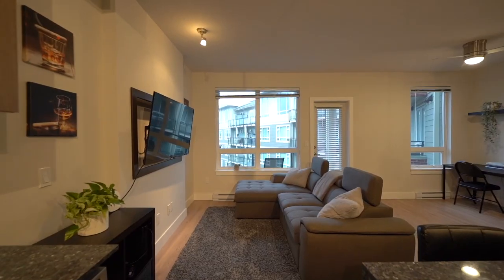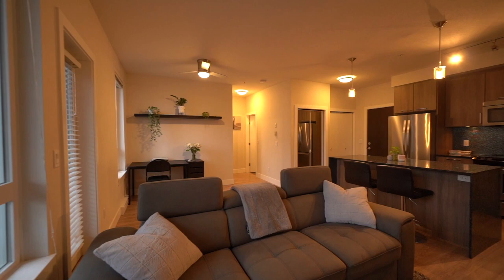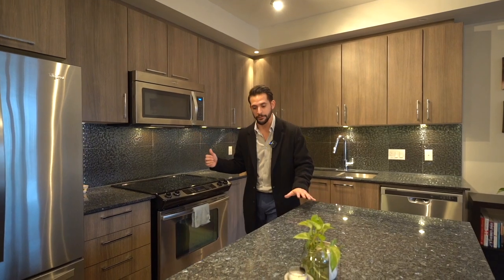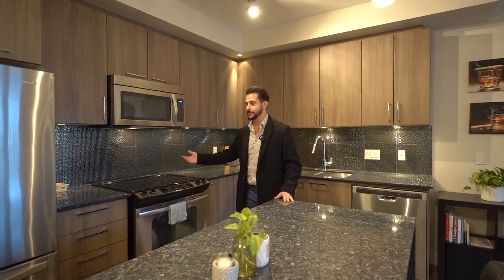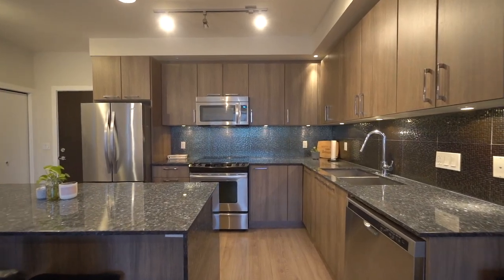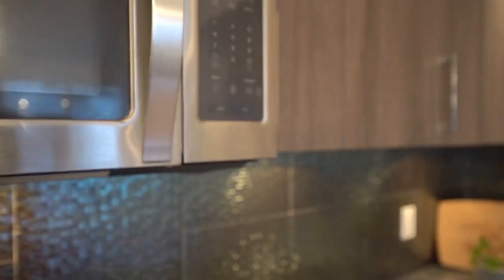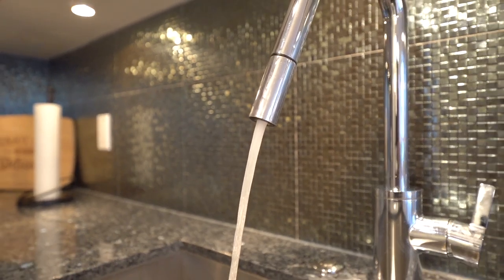Right away you can tell that this doesn't look like a one-bedroom condo. It's super spacious, bright, wide layout — not your traditional box unit. The focal point of this unit is, of course, the kitchen with the granite countertops. You have a waterfall kitchen island, under-cabinet lighting, pot lights throughout, stainless steel Whirlpool appliances, and a backsplash as well.